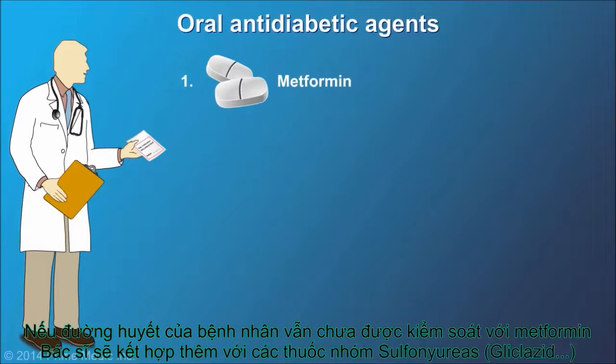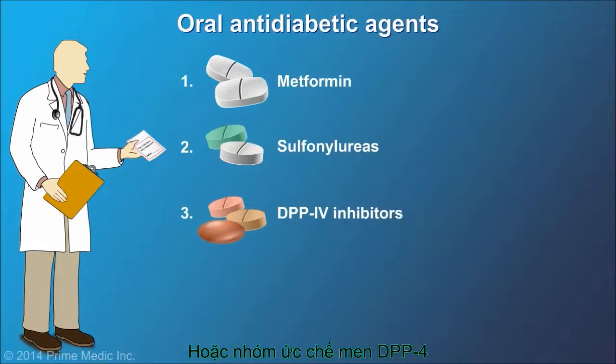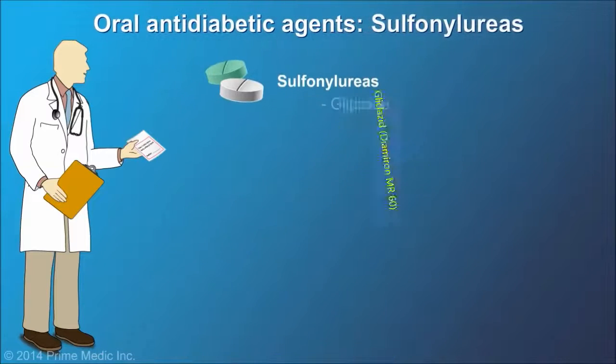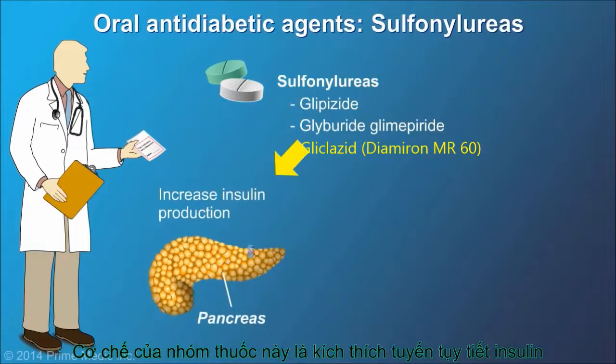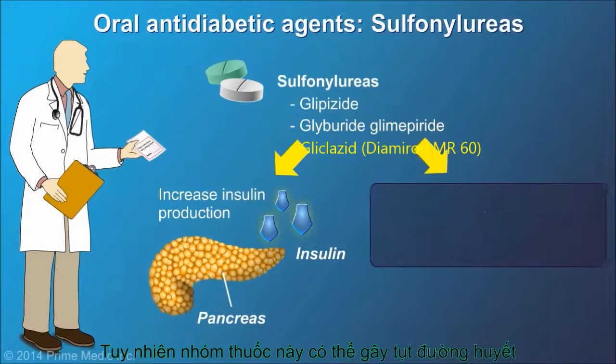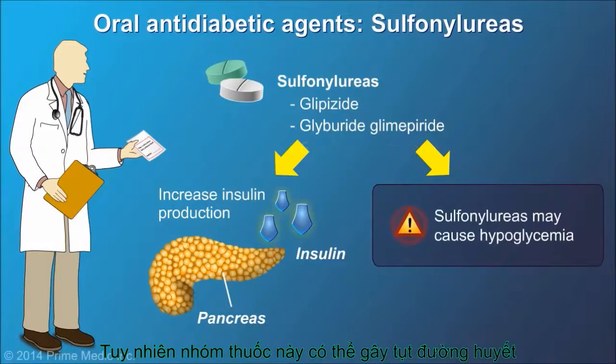After metformin, doctors often prescribe sulfonylureas or DPP-4 inhibitors. Like metformin, sulfonylureas are inexpensive and effective. They work by increasing insulin release from the pancreas. However, they may cause hypoglycemia.